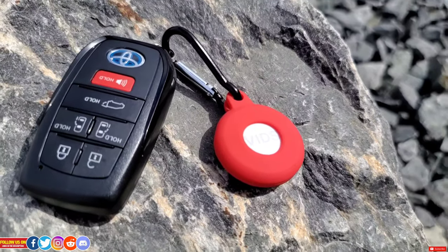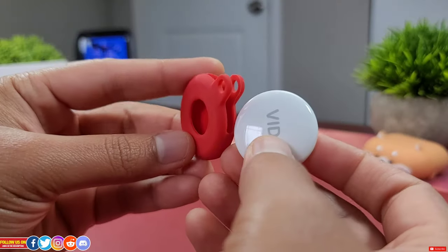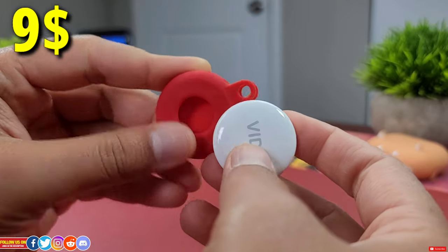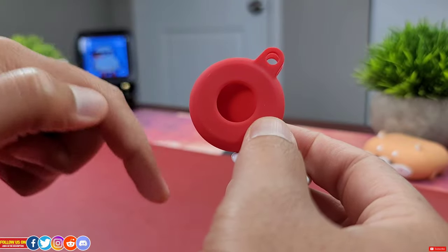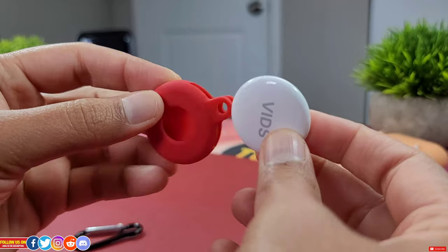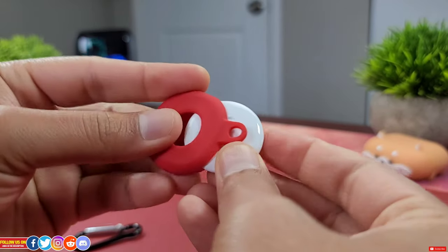The one I use the most is this cheap keychain case, which you can pick up from Amazon for only $9 Canadian. Direct purchase links to all the accessories I'll talk about in this video are in the video description, so be sure to check it out. This keychain is super easy to apply — it's like sliding the AirTag into a sleeve.